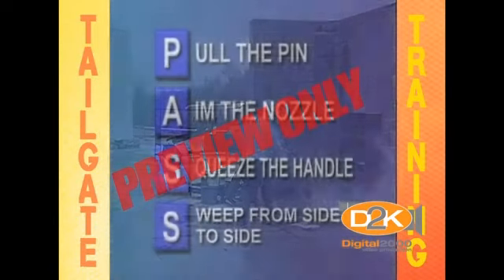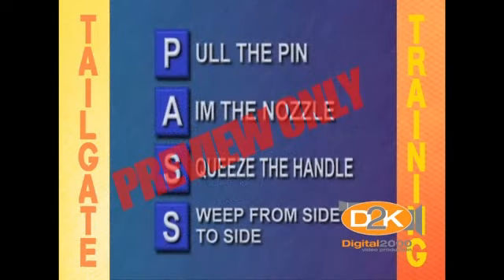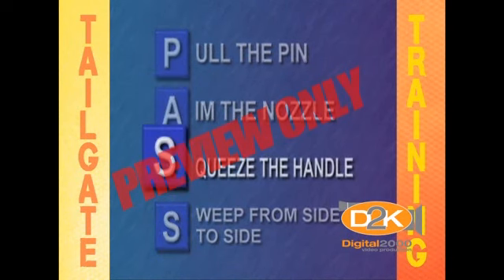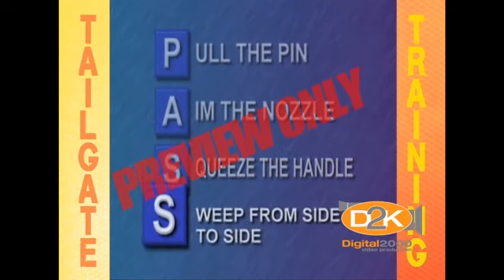When fighting a fire with an extinguisher, always keep your back towards an available escape route. Remember the word PASS: Pull the pin, aim the nozzle, squeeze the handle, and sweep from side to side.